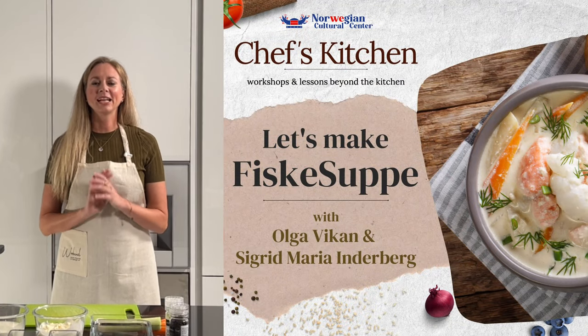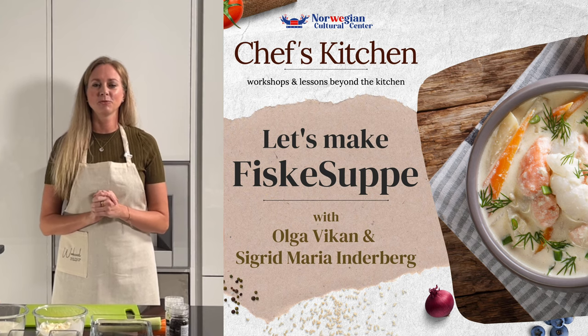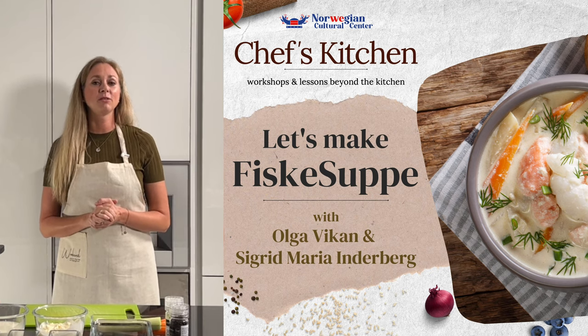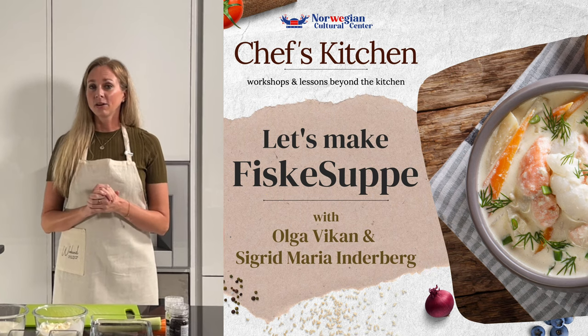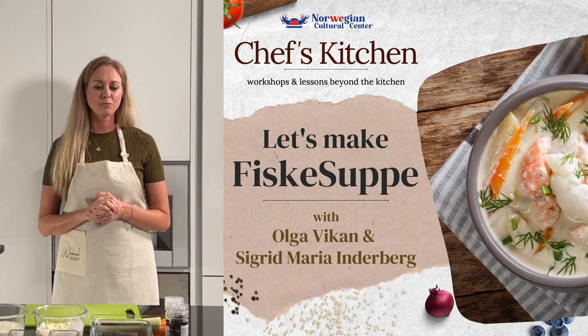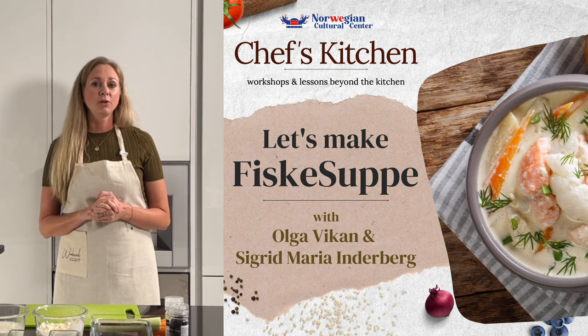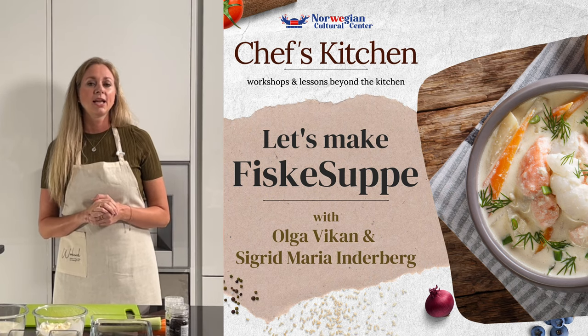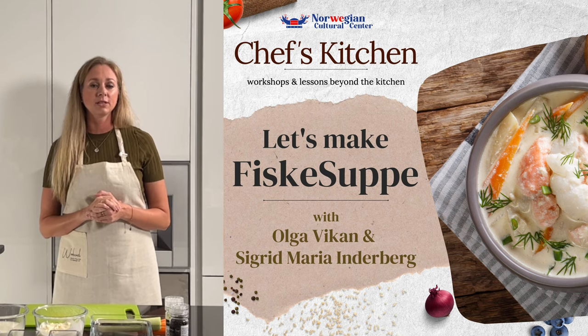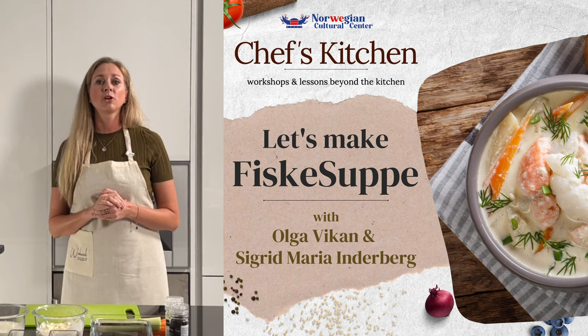Hi all and welcome to another exciting episode of Chef's Kitchen with the Norwegian Culture Center. My name is Sigrid Inderberg and I will be your host today. Our chef today is our very own team member Olga Vika. Olga was born in Russia and later moved to Norway, and with her Norwegian husband Jun Vika, they established the Norwegian Culture Center last year.